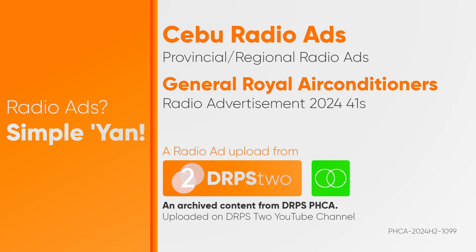General Royal Air Conditioners, now at Eco Appliance Center, Bohol Quality in Tagbilaran, and United Motor Alliance Network in Dumaguete. Visit our Facebook page at General Royal Air Conditioners. Be cool today!